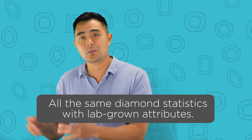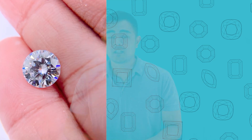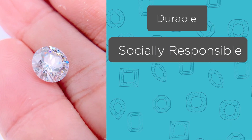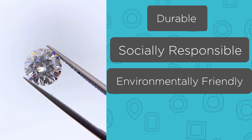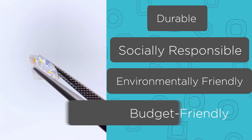Let me recap the four reasons why lab-grown diamonds are better than natural diamonds. You get the benefits of both worlds — the benefits of a natural diamond plus the qualities of a lab-grown diamond. Number one, a lab-grown diamond has the same hardness as a natural diamond, so it's durable. Number two, it's socially responsible because it's conflict-free. Number three, it's more environmentally friendly because it does not require mining. And number four, it's budget-friendly and provides you more options.